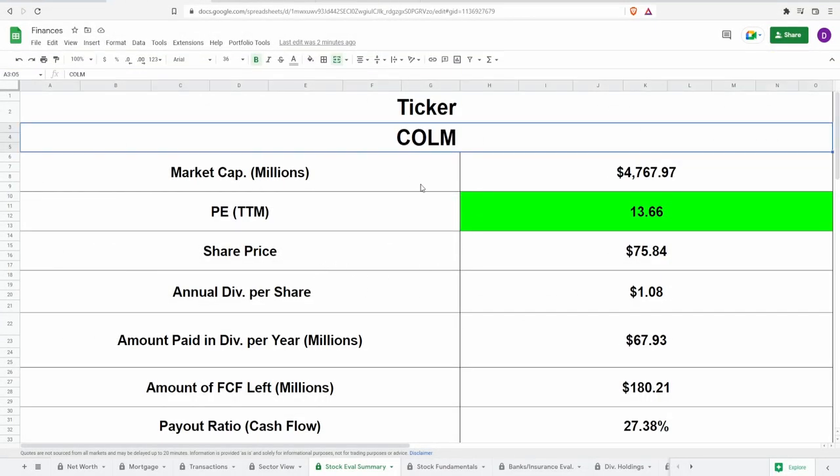Looking at the calculator: ticker symbol COLM, market cap of about $4.8 billion, PE of 13.66 — so it's fairly priced relative to earnings — with a current share price of $75.84. Annual dividends per share of $1.08 comes out to around $67-68 million paid in dividends every year. After dividends, based on the five-year average free cash flow, they still have $180 million left, giving a free cash flow payout ratio of 27.38% — really good and low.